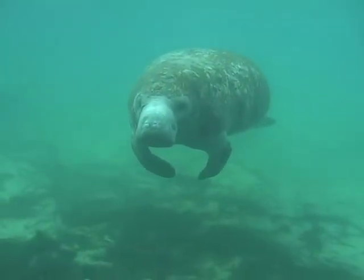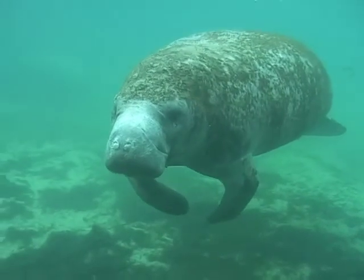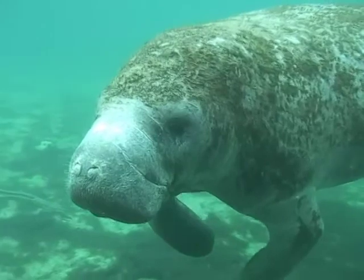Have you ever wondered what it's like to swim with a West Indian manatee? They are one of the most endangered marine mammals on the planet. Come along with us for a manatee adventure.